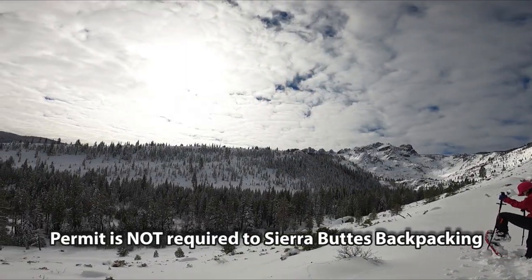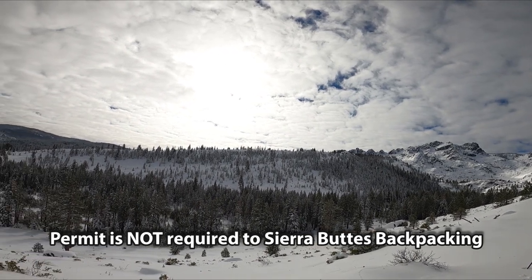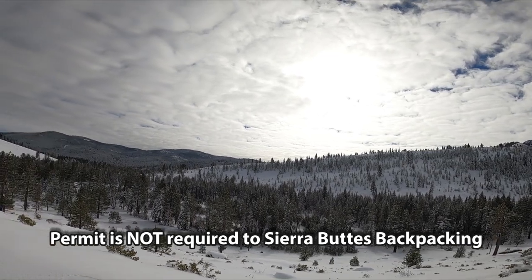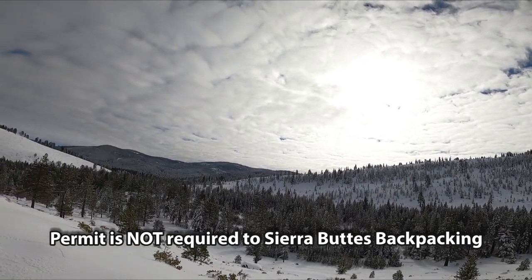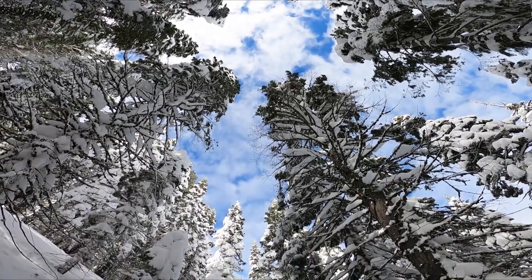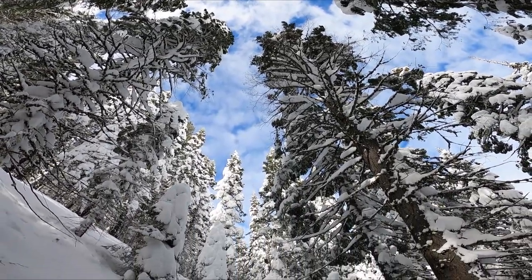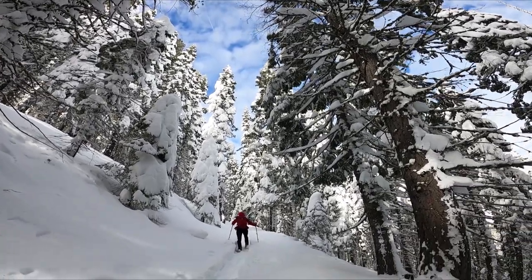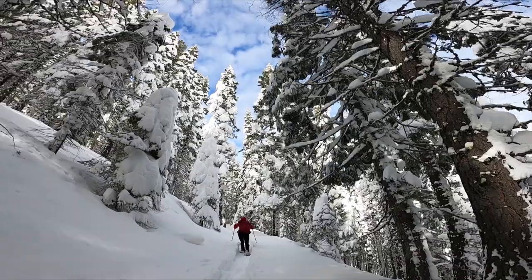Here is one great tip that I recently found out: Sierra Butte is not in a wilderness area, so a permit is not required for backpacking. If you are all packed and want to go somewhere with great scenery but no permits, this could be the place for you.